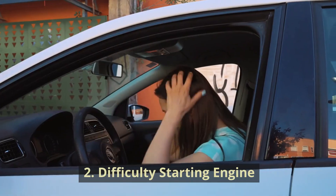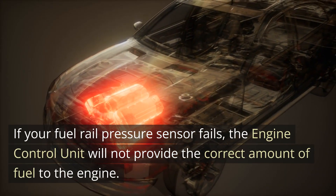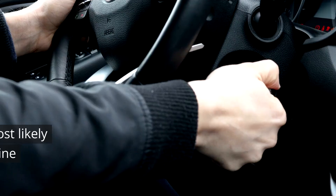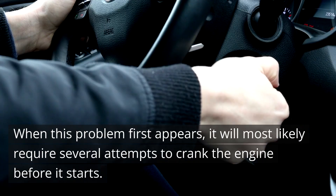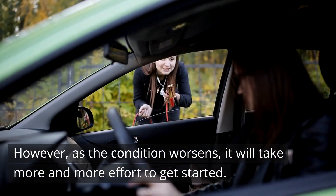2. Difficulty Starting Engine. If your fuel rail pressure sensor fails, the engine control unit will not provide the correct amount of fuel to the engine, making starting your vehicle difficult. When this problem first appears, it will most likely require several attempts to crank the engine before it starts. However, as the condition worsens, it will take more and more effort to get started.